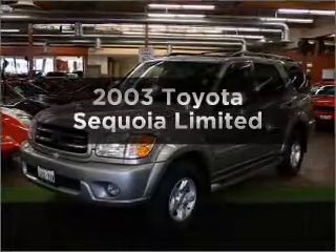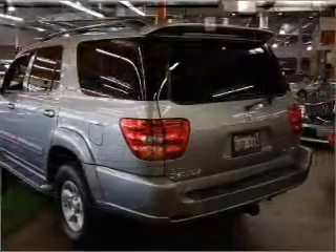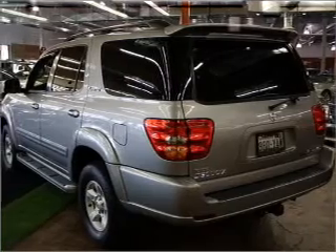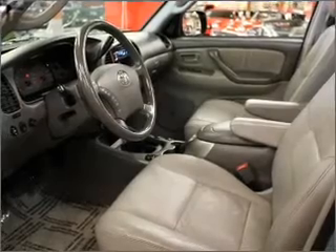Get noticed in this 2003 Toyota Sequoia. Everything you need under one roof with this great vehicle. With a powerful 8-cylinder engine that responds smoothly to its automatic transmission, premium wheels lend a distinctive appearance.